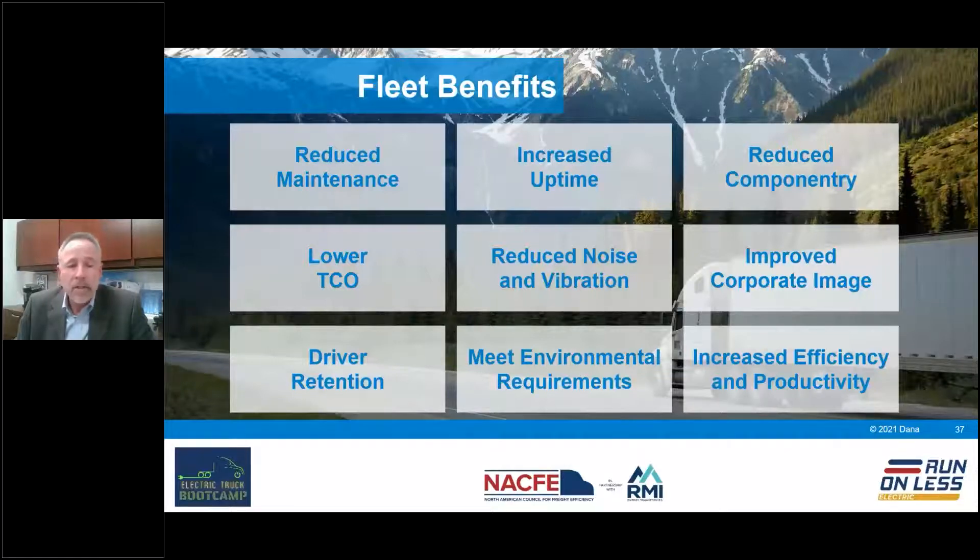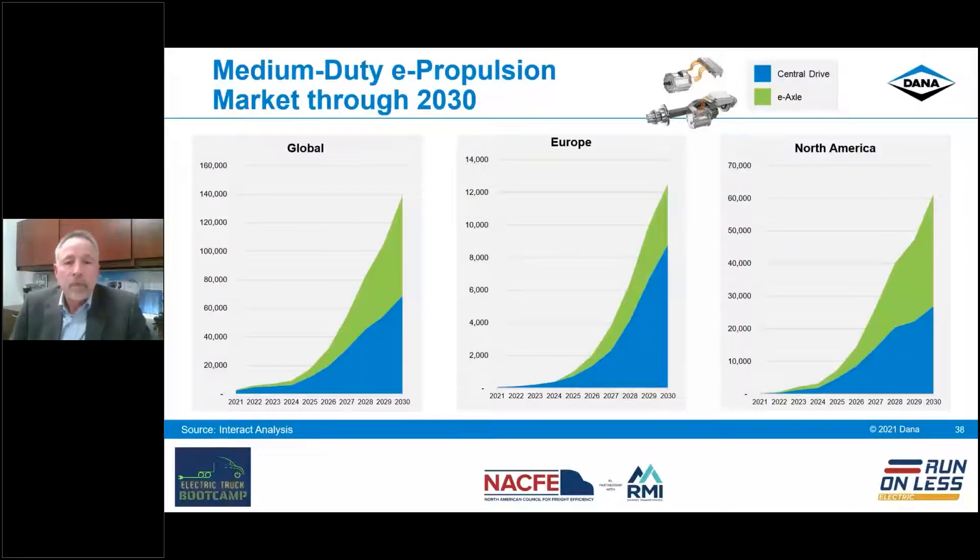Driver retention plays a part in the winning equation as well — many drivers prefer the quietness, ride, handling, and acceleration of electric vehicles. Meeting environmental requirements is very important for fleet customers moving forward, as we're going to have to adopt electric vehicles more than we ever have in the past. And last but not least, increasing productivity: start-and-stop cycles can be improved and regenerative braking recharges the batteries, so these duty cycles are key to increase productivity in package delivery applications.